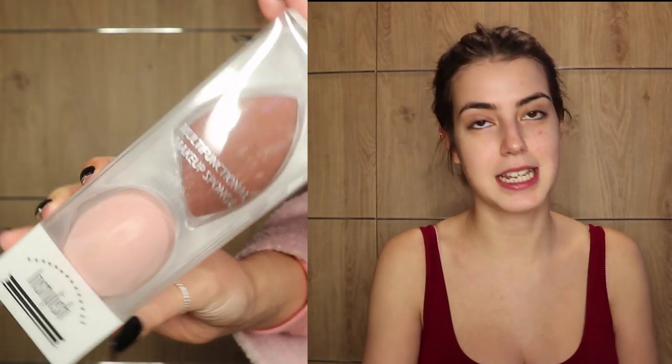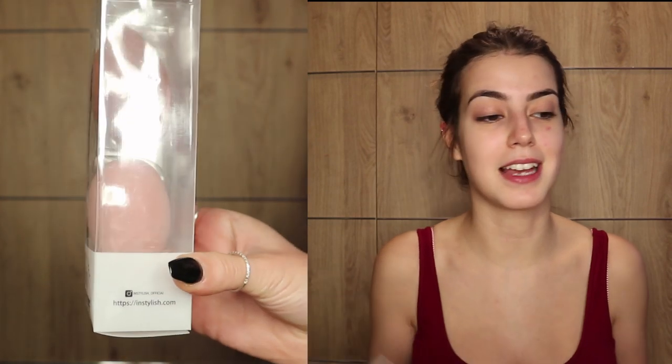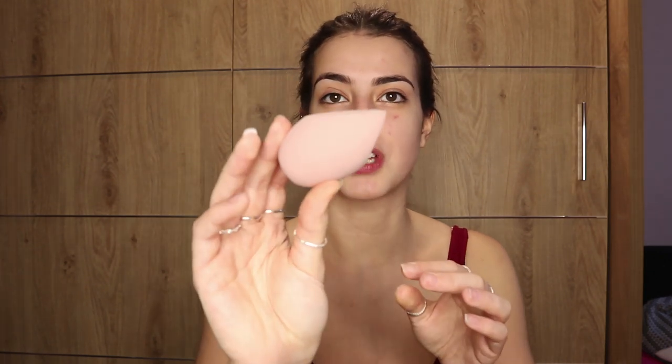I got a pack of beauty blenders sent to me from Instylish. I used one already because I wouldn't recommend anything I haven't used, and it's been brilliant. It goes from this size to this size, it's very soft, washes really easily, and it hasn't lost its shape — most of my beauty blenders break after I wash them. I'm gonna go wet it and be right back.